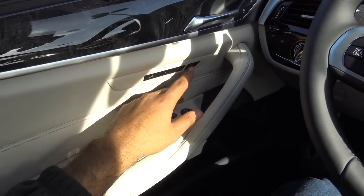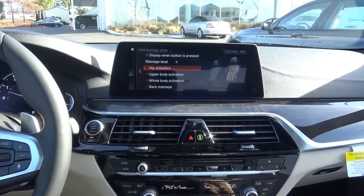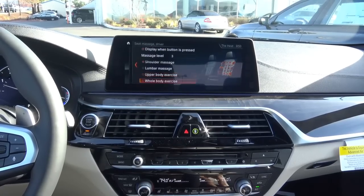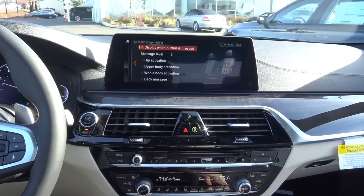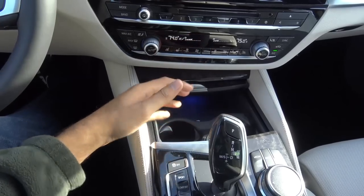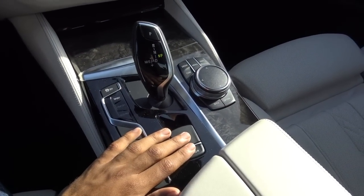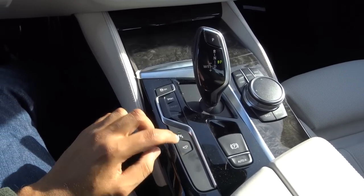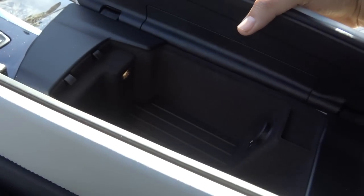You have a massage function for the seats with different levels — one, two, or three — and you can activate upper body, whole body, back massage, shoulder massage, lumbar, upper body exercise, and whole body exercise. It gives you a wide array of different modes, and you also find this on the passenger side. Down here you have dual cup holders, a small storage cubby, and a 12-volt power outlet. You also have the electronic parking brake with automatic brake hold, iDrive controls, camera access button, and parking sensors.